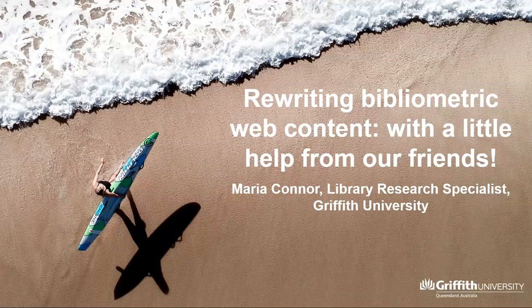My name is Maria Connor and I'm a Library Research Specialist at Griffith University. A priority for the Griffith University Library research team in 2020 was to revamp our research-related web pages, and lockdown was the perfect opportunity to do this. We decided to start with our bibliometrics pages, which were long overdue for a rewrite.